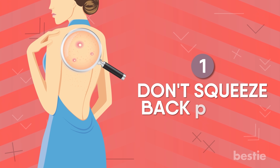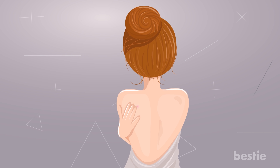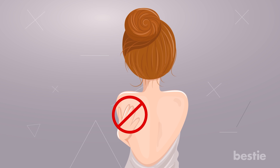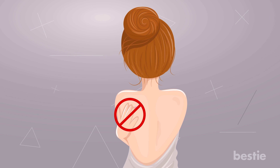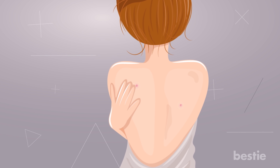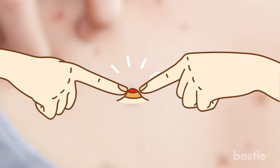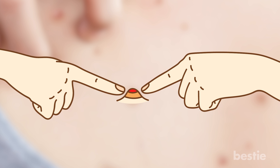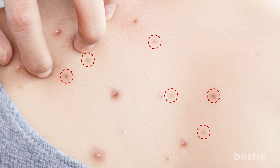1. Don't Squeeze Back Lesions. Keep your hands off those pimples! However tempted you might feel to get rid of the gunk inside, avoid it at all costs. Whenever you feel the urge to pop one, try and distract yourself. There's a good chance your hand germs will transfer to those zits and then multiply rapidly. That can worsen the situation and cause flare-ups. Picking those lesions can also cause slower healing. Repeated attempts to break open those pores can leave permanent dark spots and scars.